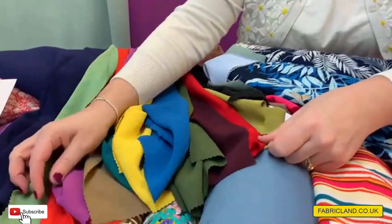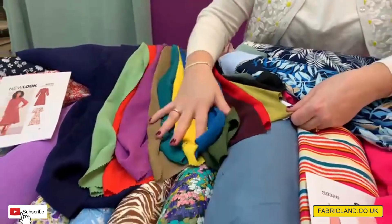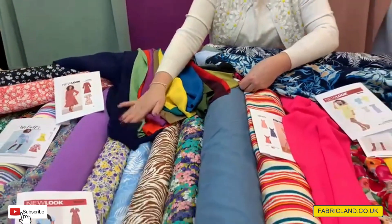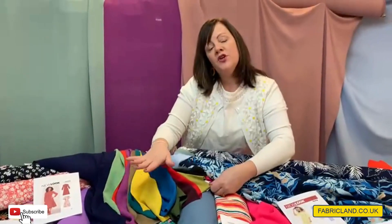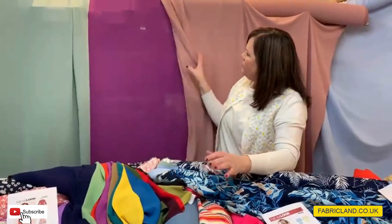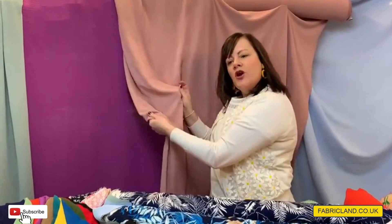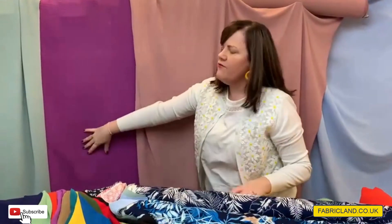Here's just some of the colour range we've got in it. It's only £3.99 a metre. You can see there's a colour for everyone — it would look gorgeous made in trousers, tops, dresses, jumpsuits. I've got some colours behind me as well. I think there's colours for everyone, whether you're young or old — there'd be a colour to suit everybody.